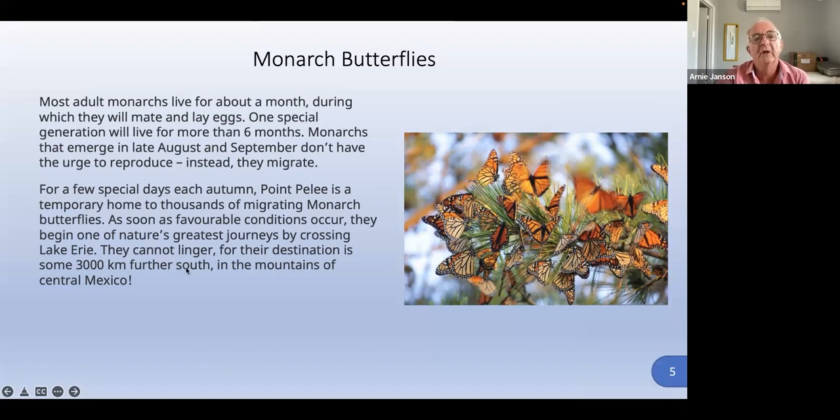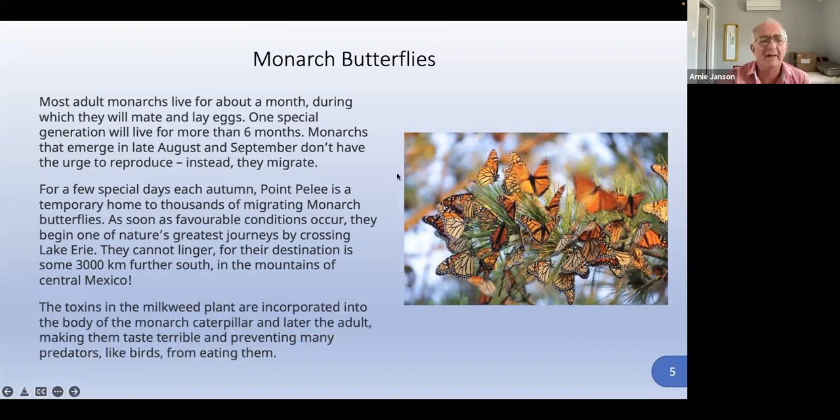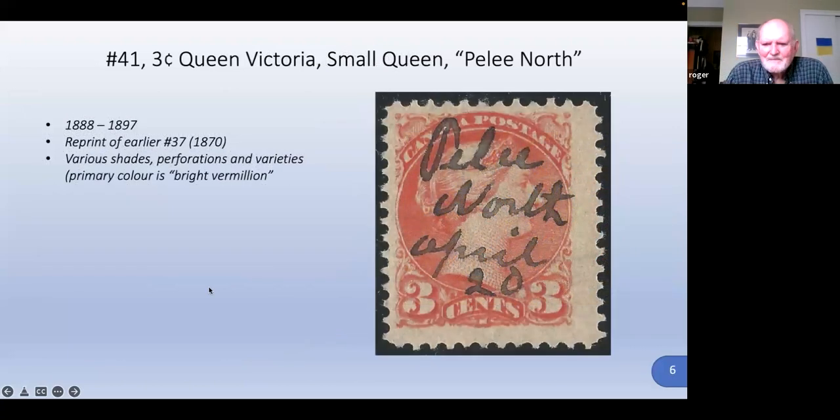Their destination is some 3,000 kilometers — about 1,200 miles further south — in the mountains of southern Mexico. Monarch butterflies migrate from all over North America, down the eastern seaboard and all the way west, all heading down to Mexico. One interesting fact: the toxins in the milkweed plant are incorporated into the body of the monarch caterpillar and later the adult, making them taste terrible and preventing many predators like birds from eating them.